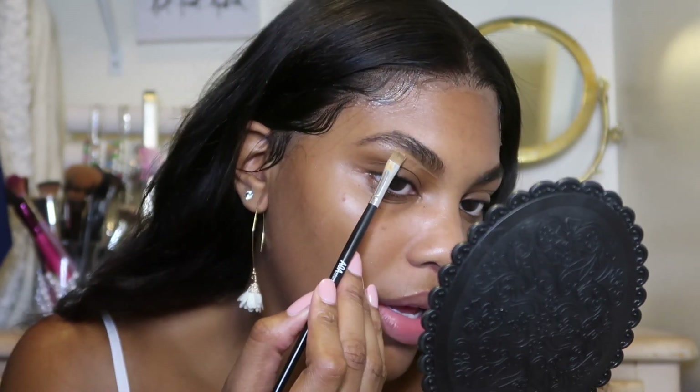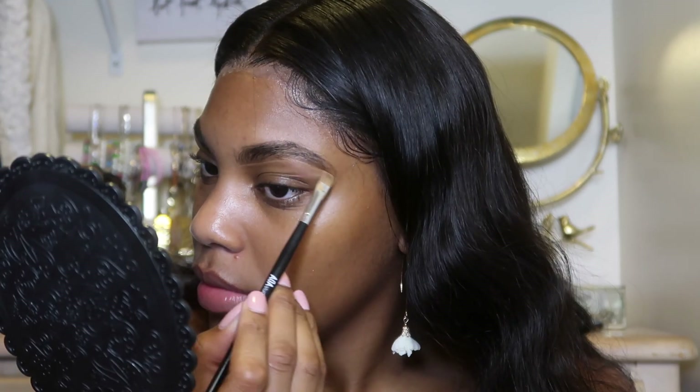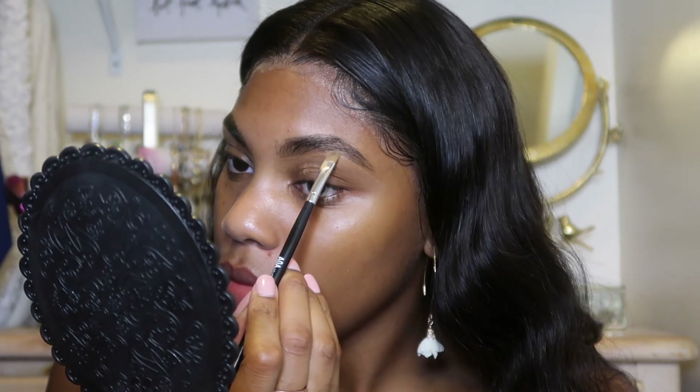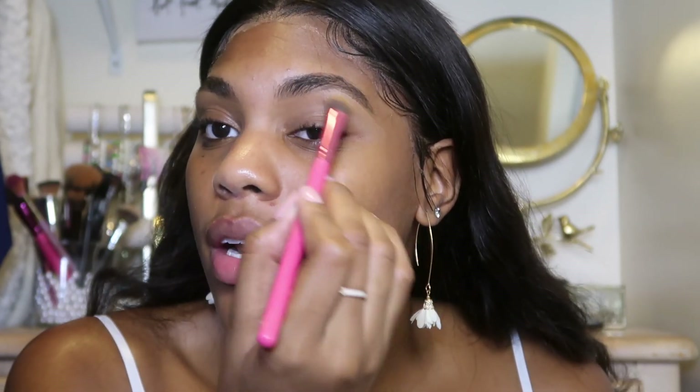You don't want to go too light because you don't want that highlighted-looking brow. I just blend this out. I don't really wear eyeshadow right now — it depends on what I'm doing. If I'm going to brunch or dinner I would, but if it's just a regular day I probably won't put on any eyeshadow.